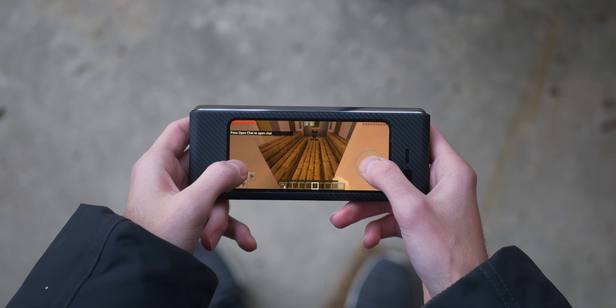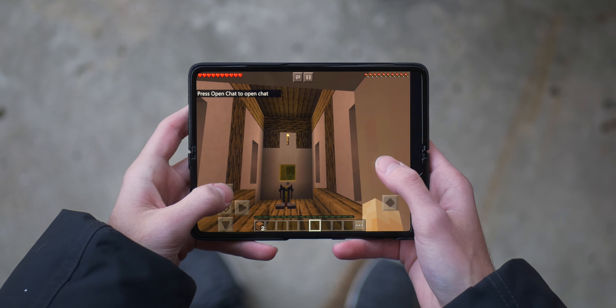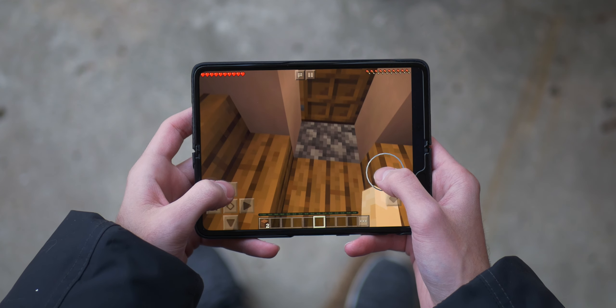Mobile gaming on this is amazing too. I've played two games with this device so far — Minecraft and Call of Duty Mobile — and both have been amazing experiences. You can play on the outside display if you want to be low-key about it, but once you open it up you get so much screen real estate to actually see what you're doing. And it's just mind-blowing that this can fit into my pocket comfortably.